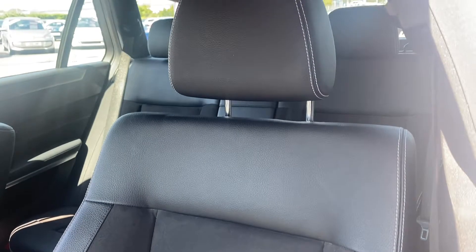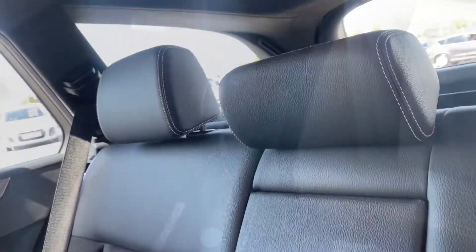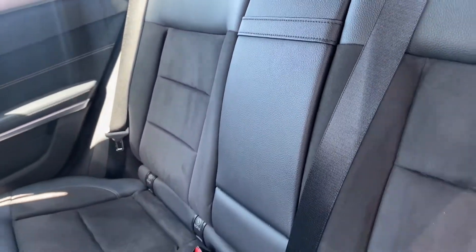Moving inside, the seats look very, very good, especially for this car's age. The carpet's nice and clean, as well as the scuff plate. You do have a little bit of storage underneath both the passenger and driver's seat, looking great and nice and clean.